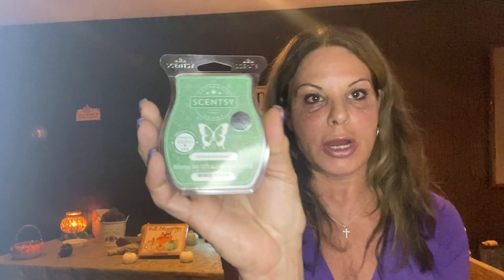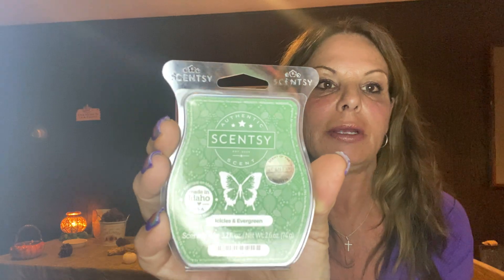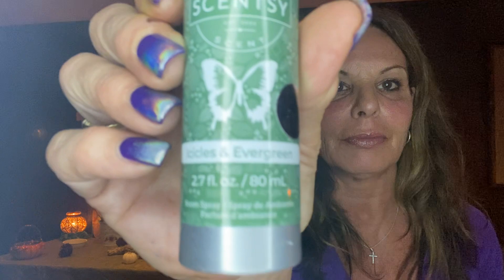Our Scentsy Bar of the Month, the Icicles and Evergreen — I'm telling everybody to please try it, you will love it. I'm in love; I love, love, love it. I'm happy I love it because I love when I love a scent that's not bakery. Our Scentsy Bars are normally $6 a bar; for November with the 10% off, it's $5.40. Our Room Spray is normally $8 and it's $7.20 with the 10% off for the month.